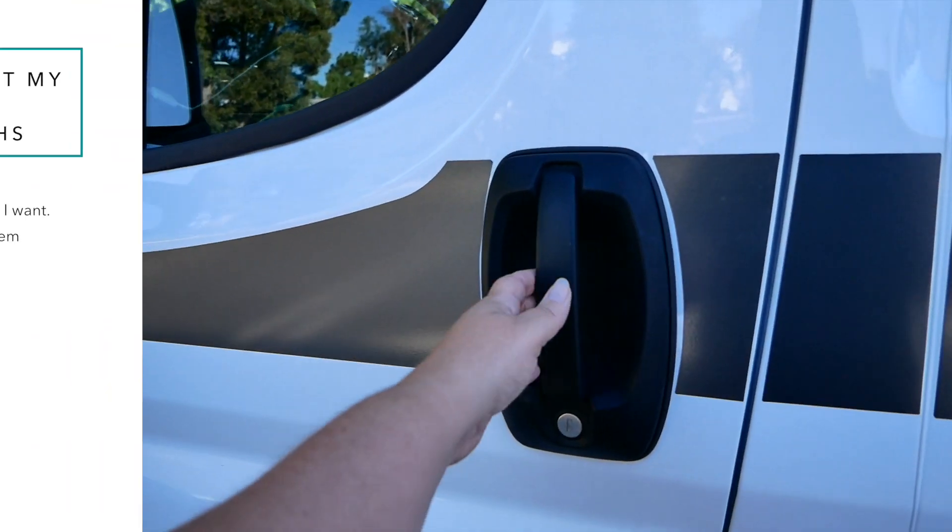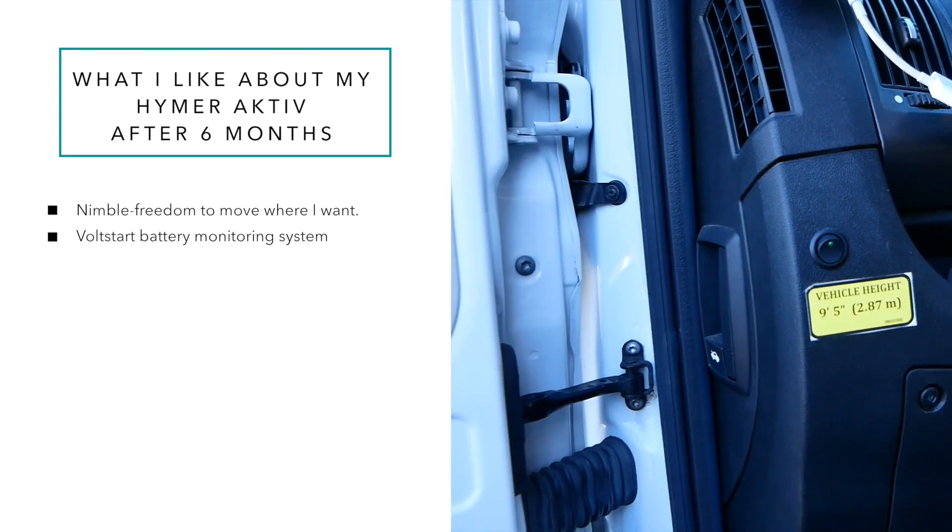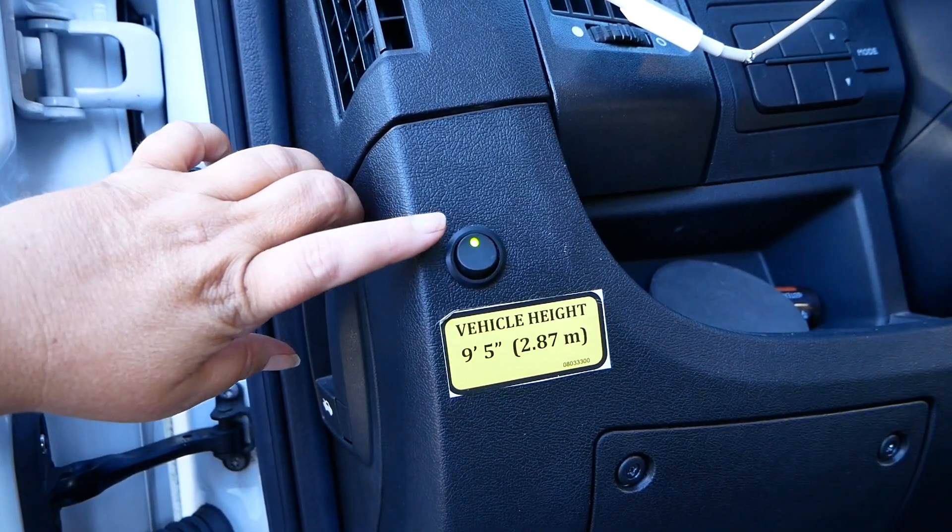Another thing I really love is the Volt Start system. This allows you to turn on your AC when you need it — I use it to make sure it stays cool for Lily. Volt Start also monitors your lithium batteries to make sure they're completely charged when something is drawing a lot of power, like the AC, water heater, or furnace on electric. If the batteries need more charge, it will turn on your under hood generator and vehicle to charge them.